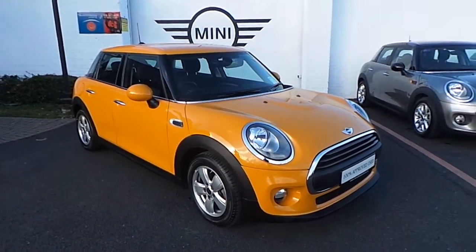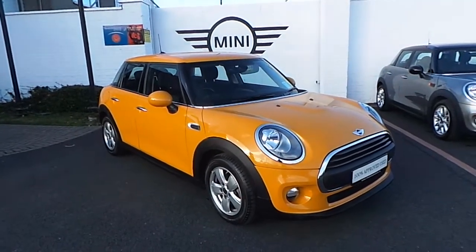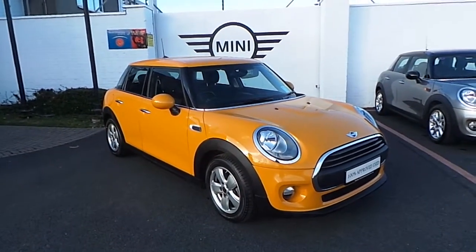Welcome to Frankkeen Mini on the Nace Road. Here, as part of our 100% approved used Mini selection, we have this 2016 Mini 1D.